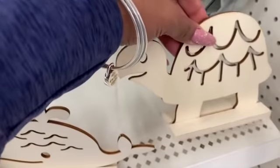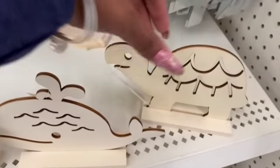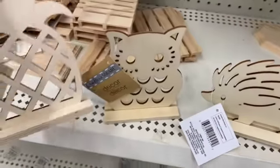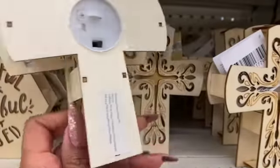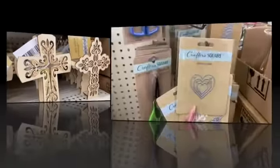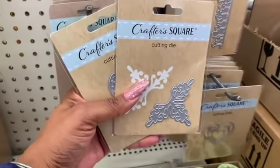These definitely look new in the Crafter's Square section — they have the turtle, little whale, porcupine, owl, and pineapple shapes. These are the LED unfinished wood lights — so pretty. They have two different styles. Also new in Crafter's Square are cutting dies; I'm not sure what you use them for but they are definitely new.